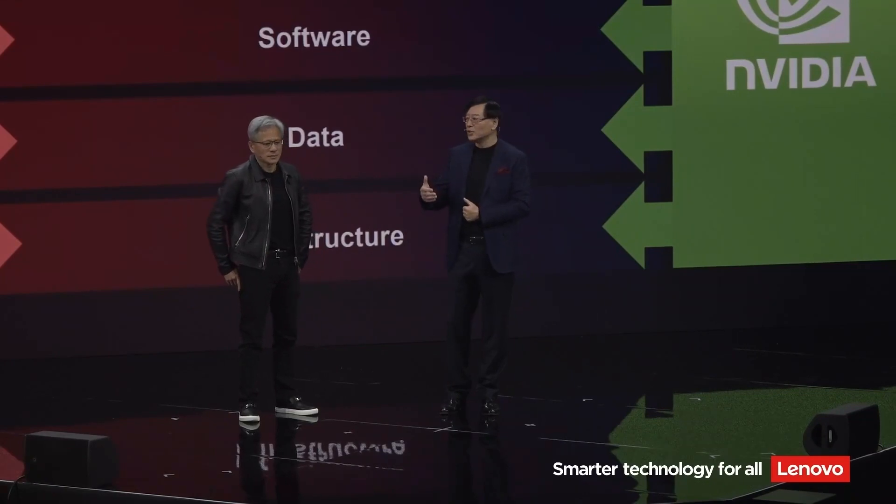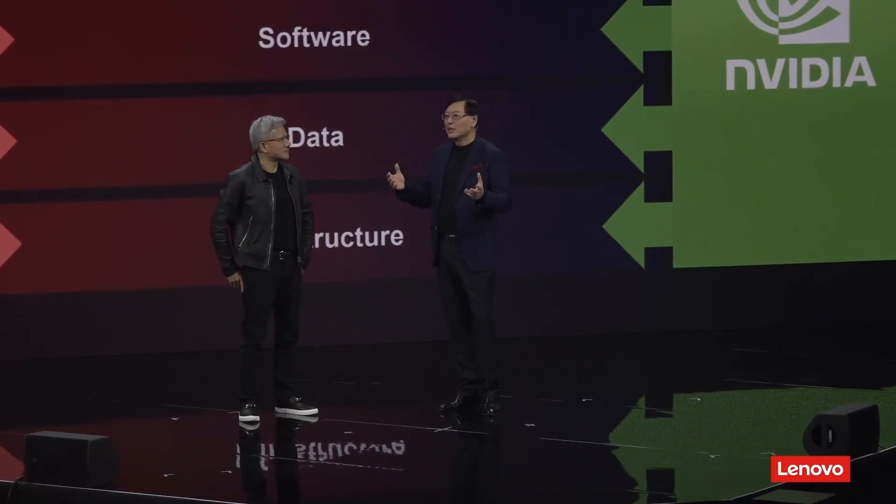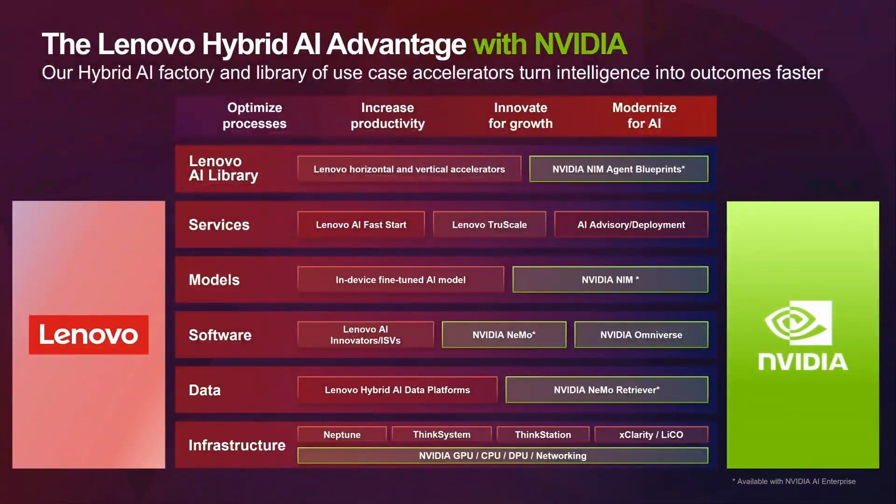Our strategy is to combine modularization with customization, so that we can respond quickly to customer needs while tailoring our solutions. All layers together form a complete set of Lenovo Hybrid AI Advantage with NVIDIA.